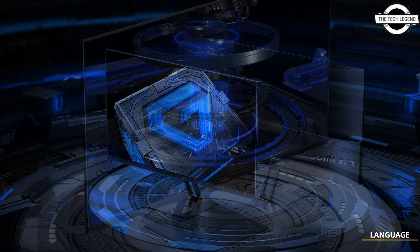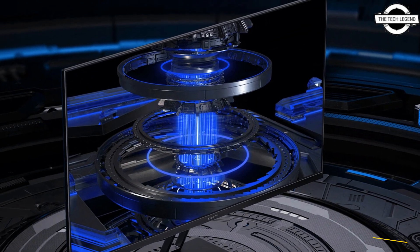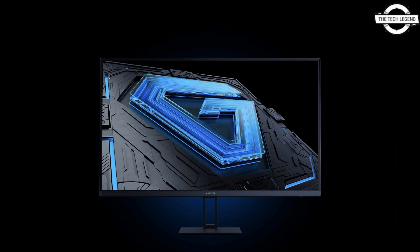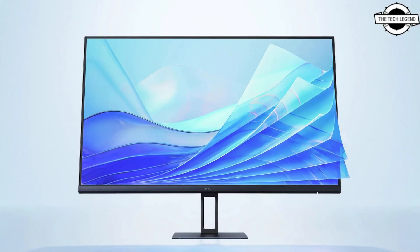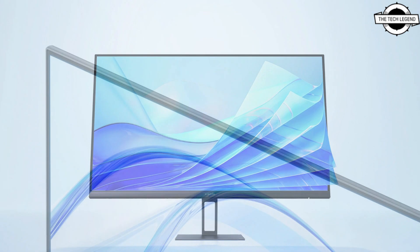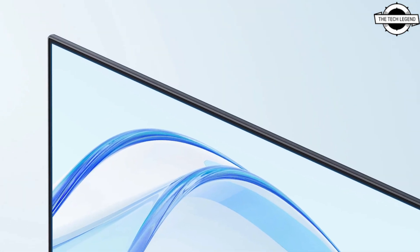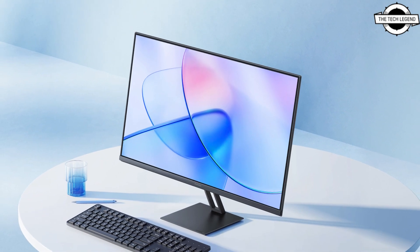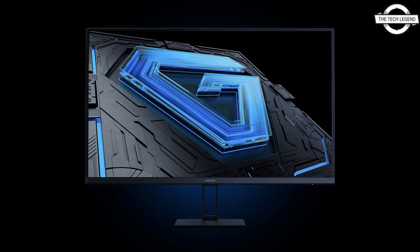The other Xiaomi model is a standard 27-inch Full HD LCD monitor. This model features a 100Hz refresh rate and a 6ms response time. It has been calibrated for a color difference of less than Delta E 2 and covers 99% of the sRGB color gamut. The monitor shares similar specs with the gaming model in terms of contrast ratio, brightness, color display capacity, and viewing angle. It also includes similar connectivity options and a tilt adjustment stand.